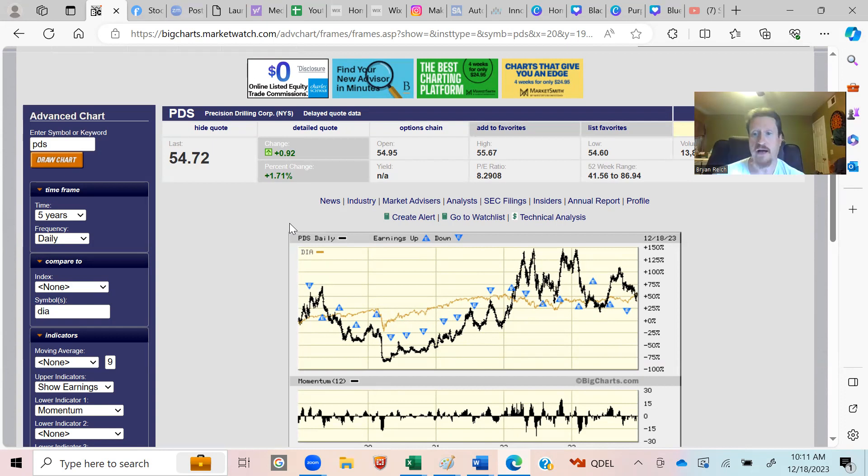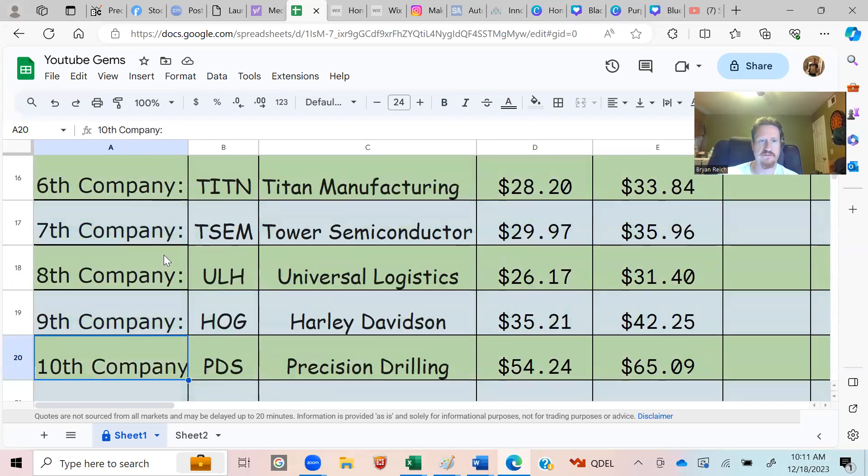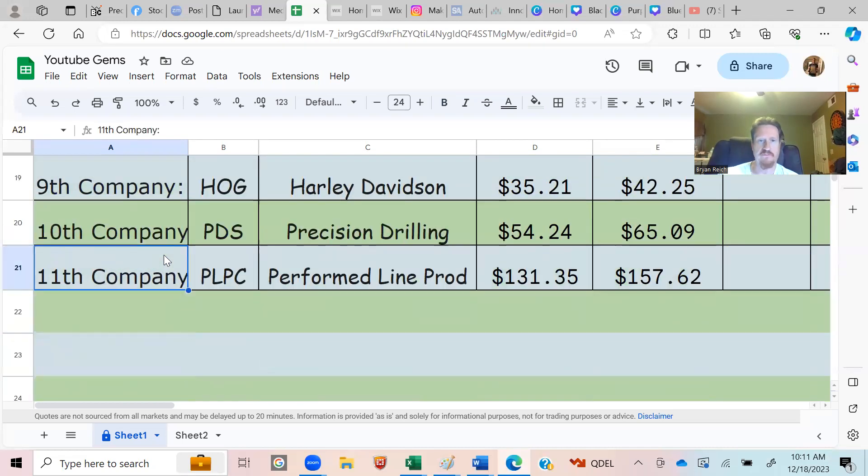Timing is essential with stocks. To be successful you have to work in percentages from the low — buying low and selling high. I've listed 11 companies we're going to look at today in greater detail.